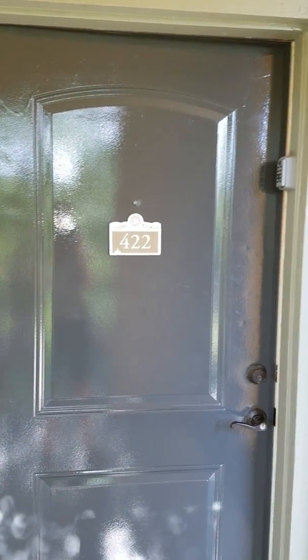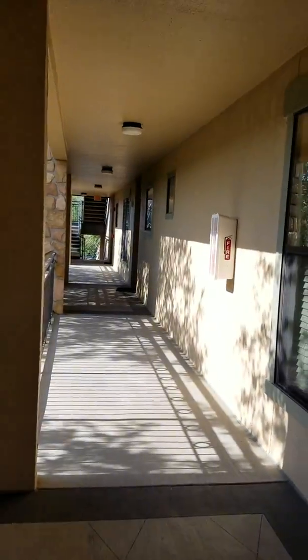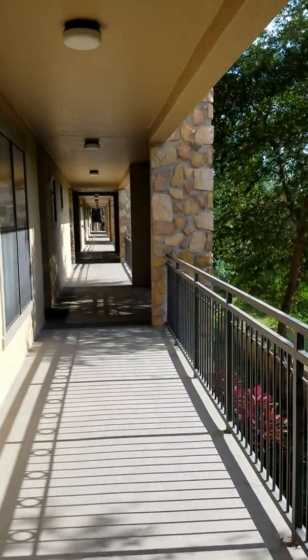This is a video for 422 Charo Parkway. It's a very nice condo community with a beautiful pool. The lovely owners are here and they're letting me take the video.